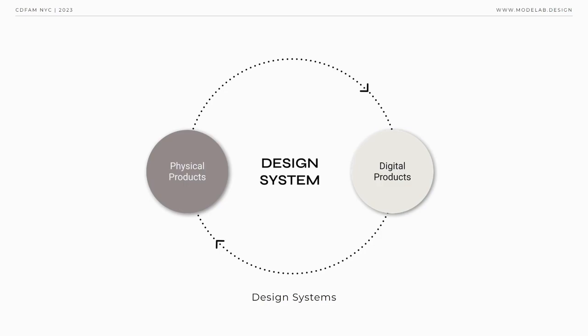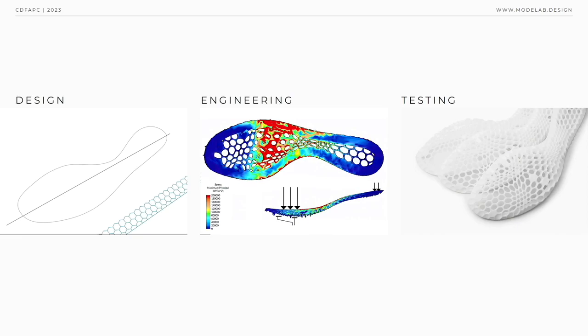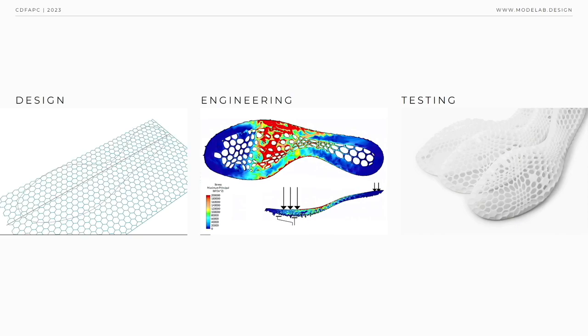A design system bridges the gap between the physical and digital domains of the solutions computational designers create — think of it as the glue between what we're going to make and how we're going to make it. A design system is typically composed of principles (why we work the way we work), patterns (the articulation of the problems to solve and how to go about doing so), toolkits (reusable assets that a team without computational design capability can use), templates (so you don't start a project from scratch every time), guidelines (which loosely define the ways things should be created), team learnings and resources, and a lexicon of terms — helping ensure all stakeholders have a foundational understanding of computational design and its associated concepts.